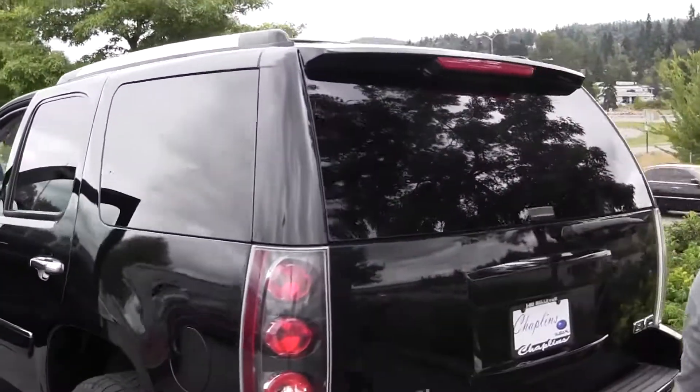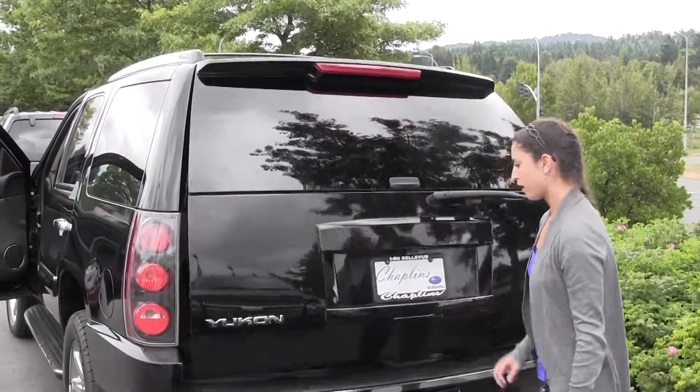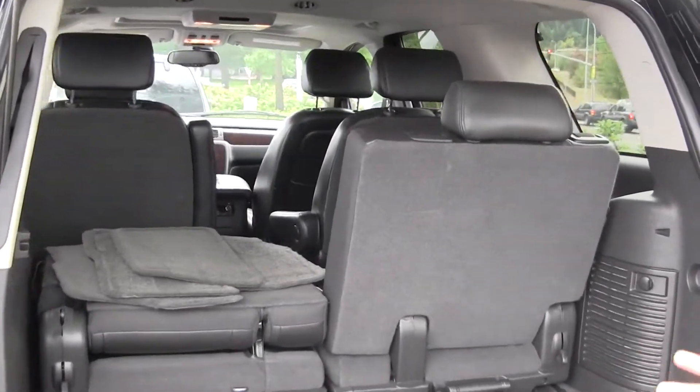And towards the trunk, we've got the back-up camera here, and then the power lift gate. We've got third row seating, which you can fold the seats down for some extra trunk space if you need it.